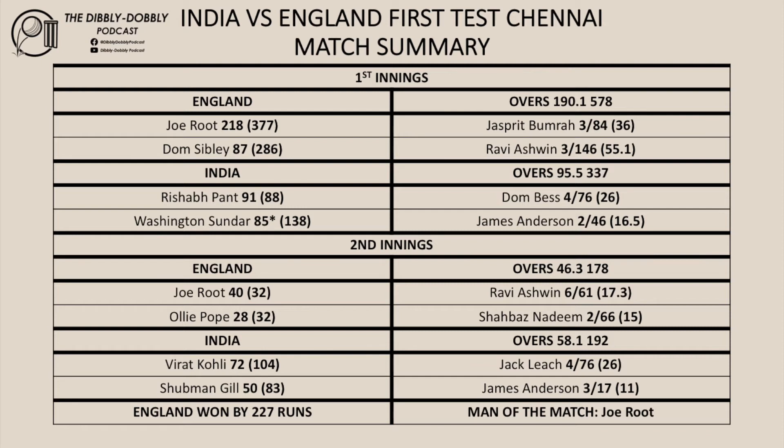England batted first making 578 in their first innings. Root top scored with 218. Boomerah and Ashwin took three wickets each. India in reply made 337. Pant top scored with 91. Bess took four for 76. England in their second innings were all out for 178, with Joe Root top scoring once again with 40 and Ashwin taking six for 61.